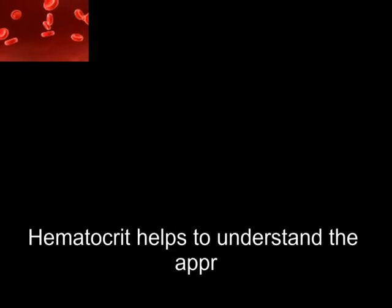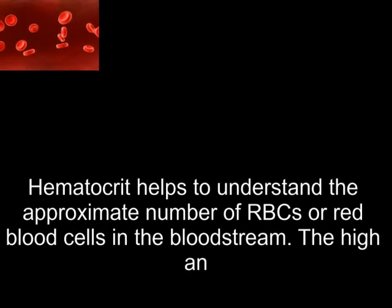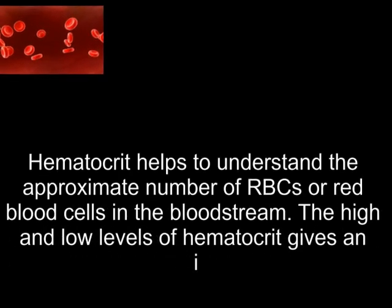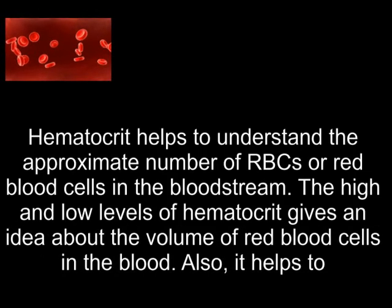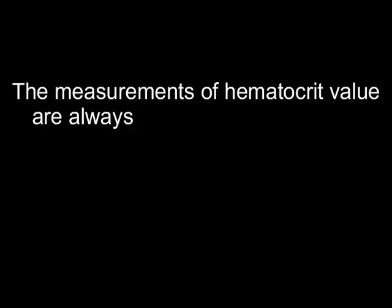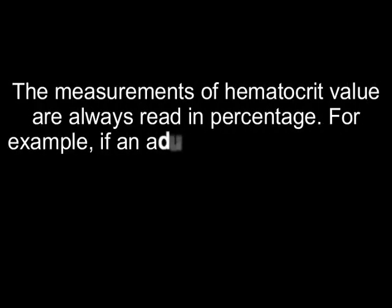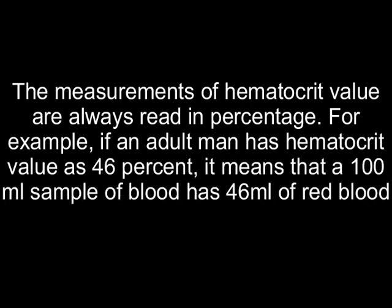Hematocrit helps to understand the approximate number of RBCs, or red blood cells, in the bloodstream. The high and low levels of hematocrit give an idea about the volume of red blood cells in the blood and the space occupied by the RBCs in a given volume of blood. The measurements of hematocrit value are always read in percentage. For example, if an adult man has a hematocrit value of 46%, it means that a 100-milliliter sample of blood has 46 milliliters of red blood cells.